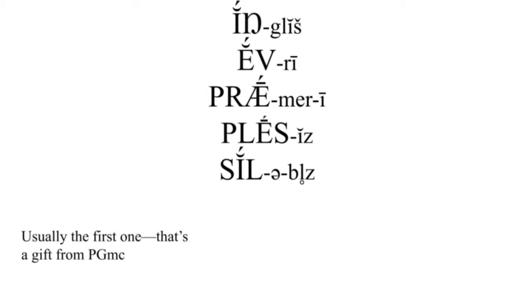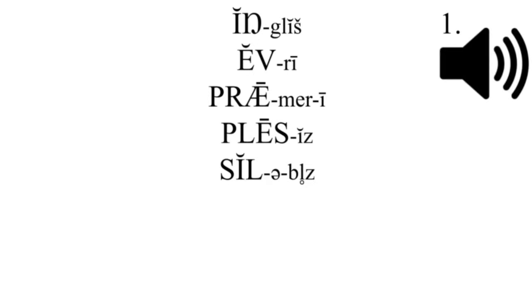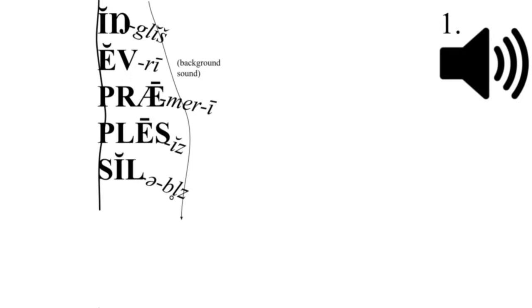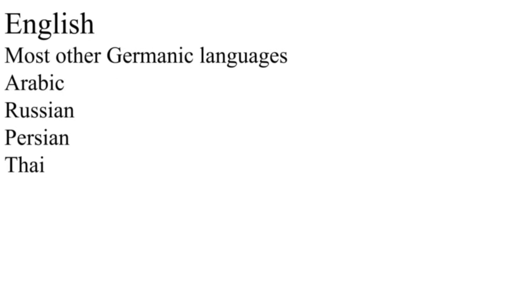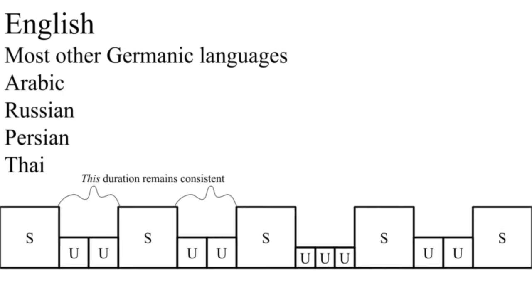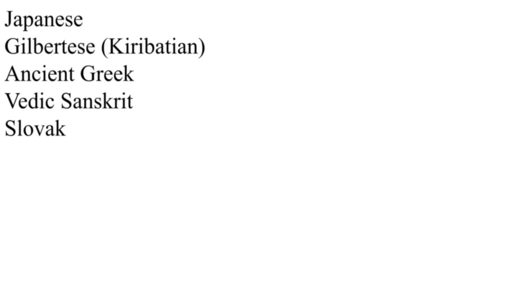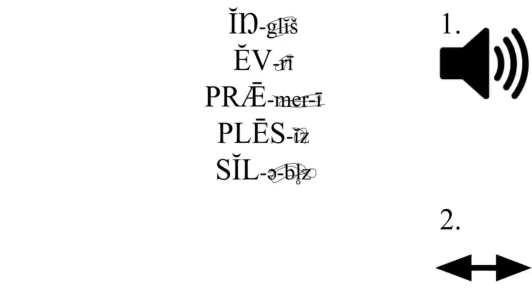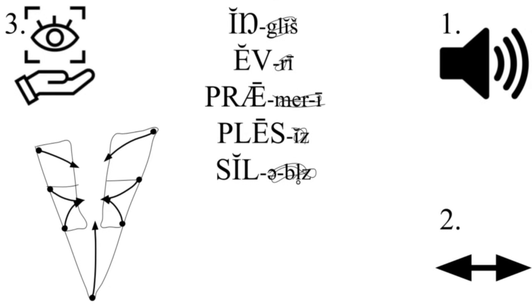In English, every word has a primary stress that it places on one of its syllables. But what does that stress actually do? Well, it adds emphasis to the syllable, but emphasis is just a synonym for stress. What are your speaking parts actually doing? You might have come up with: it's louder. That's true — the stressed syllable serves as an anchor for the word, so it's louder to get your attention. You might have also noticed that it's longer, and this is true, but it's also an English thing.